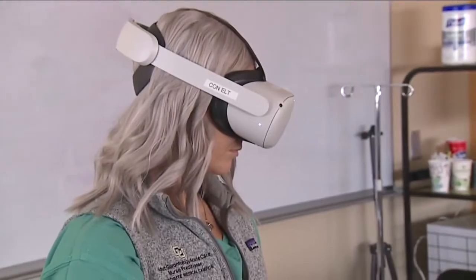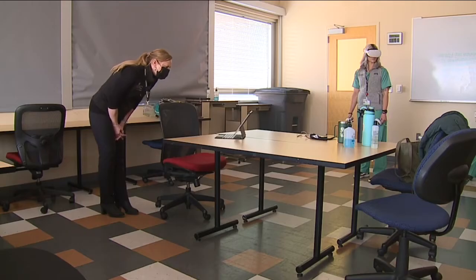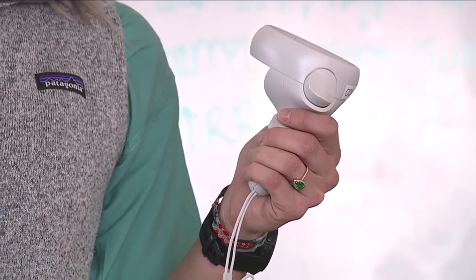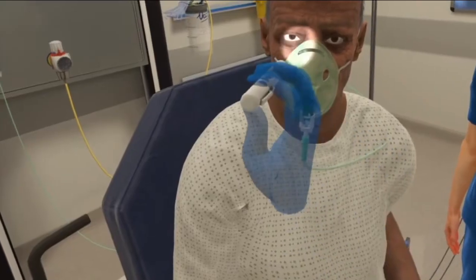This high-tech training is part of a study being led by Assistant Professor Angela Powell at the University of Colorado College of Nursing. We know students love it, but does it actually help us with patient care and patient safety? Powell is trying to discover what methods of VR training work best in a healthcare environment.